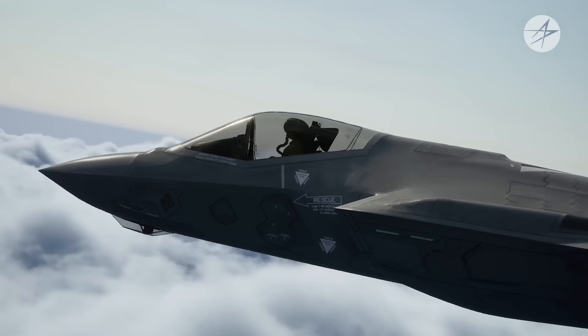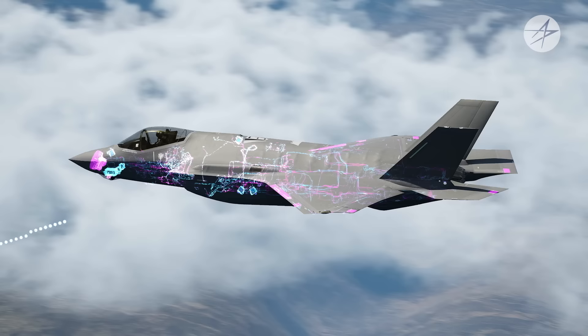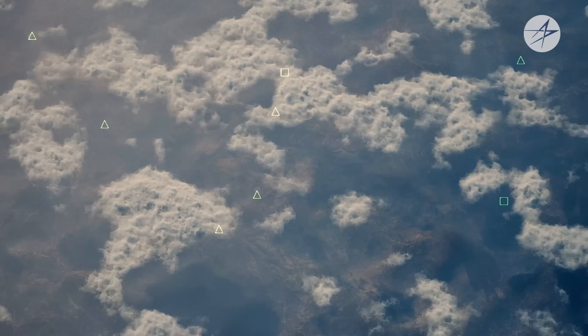In fourth-generation fighters, the pilot was responsible for observing and processing information from all aircraft sensors and using it to develop a unique mental picture of the operational environment. The F-35 reduces the pilot's workload by doing that processing for the pilot. The information from all the sensors is fused together to create one ever-evolving operational picture — a picture that is complete, real-time, and instantly usable. This process is called sensor fusion, and it permits pilots to operate with more speed and precision.